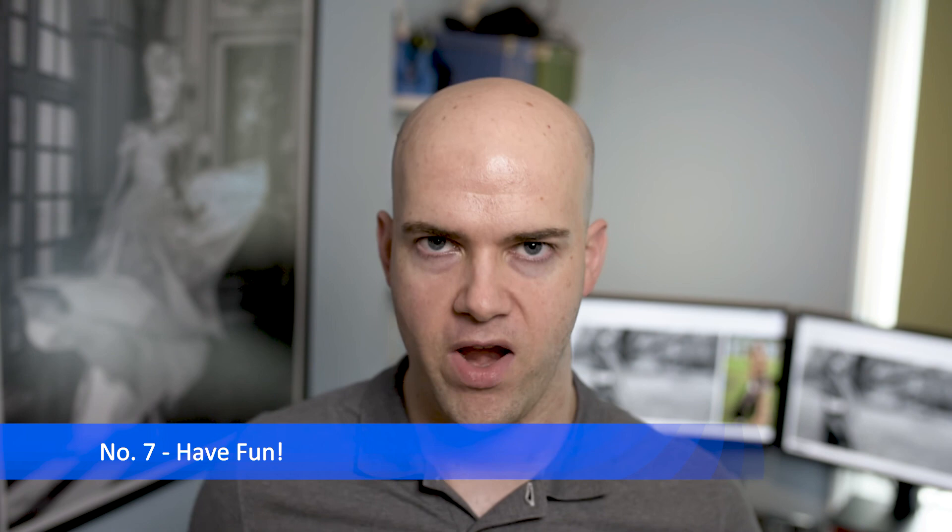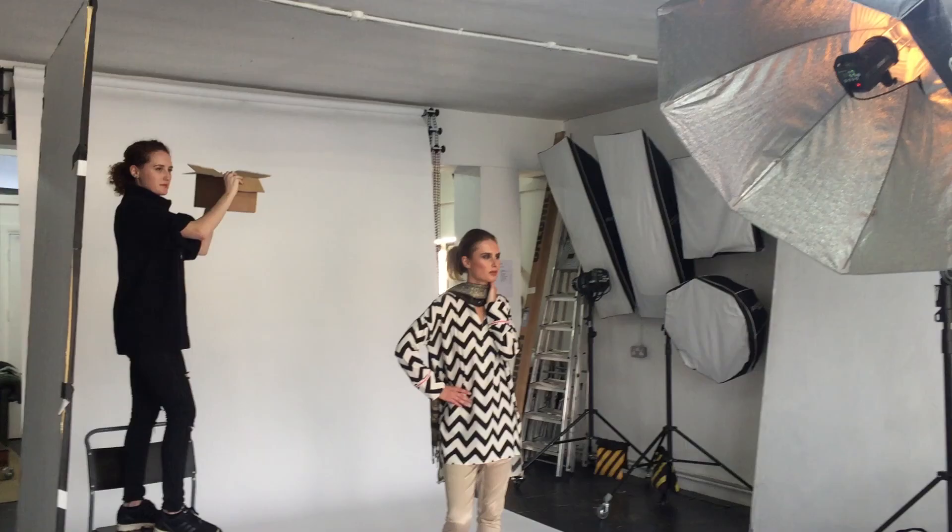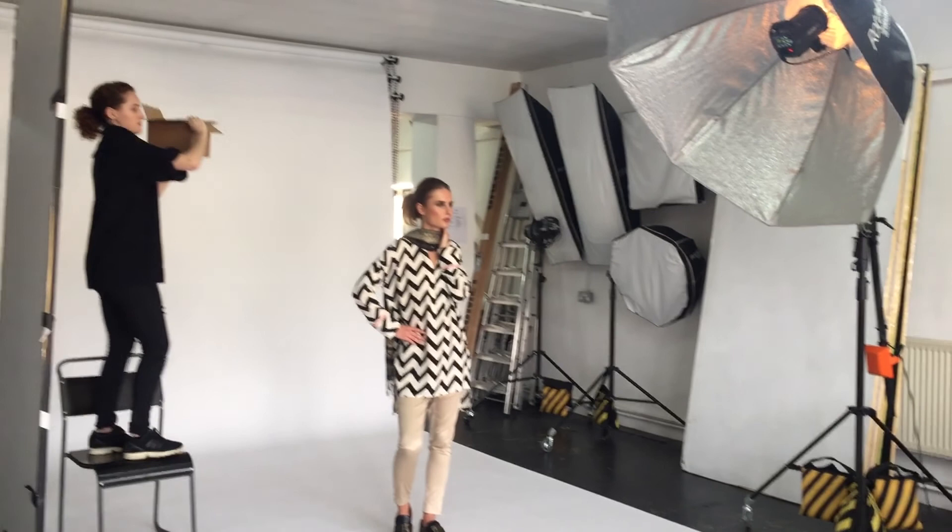Tip number seven: have fun with it. Fashion photography in particular is one of the most sought after professions in the world. It is an absolute privilege to be able to do what we do. As the photographer, you are the conductor of the orchestra — get everyone playing together in harmony and you'll get some fantastic images. So there you have it — just a few tips on how you can get the very best from your model test shoots. Thanks for watching.